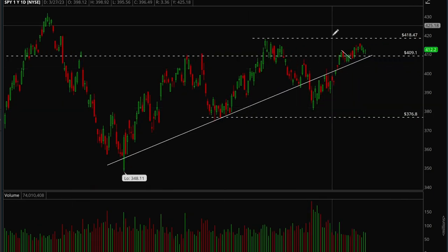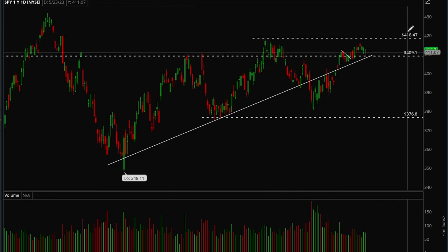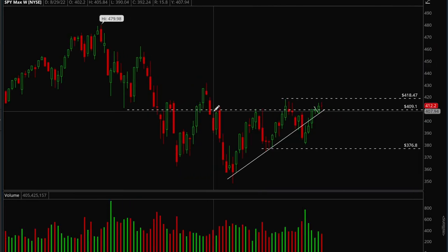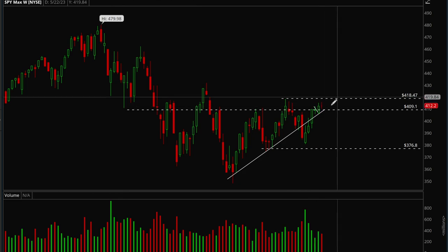The S&P 500 is the same thing — just really choppy. The key level to take out is 419, and the trend line has been holding for SPY, which is a positive. But if bears take out 409, there's a good chance we go back into the 376–409 range. Notably, SPY has actually been doing better than QQQ — SPY is still grinding higher while QQQ has been going sideways.